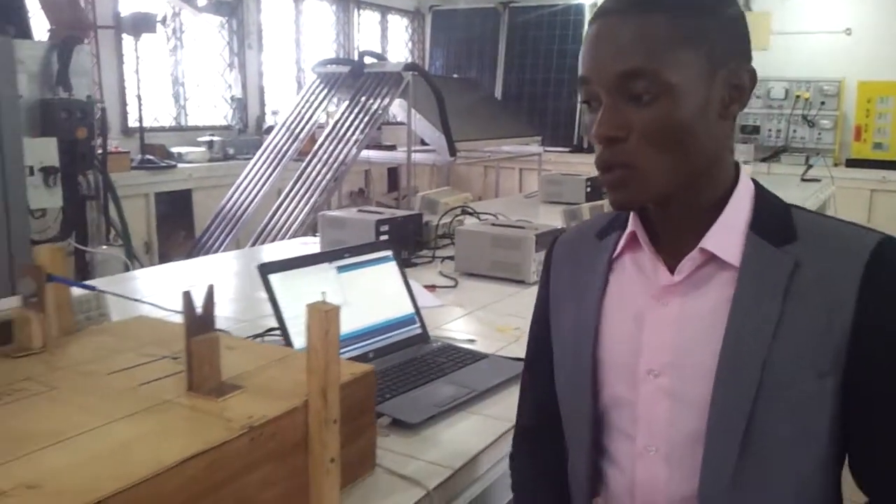I am Engineer Mpako Inongene Aivo and the project you see here is titled Automatic Controlled Tollgate.